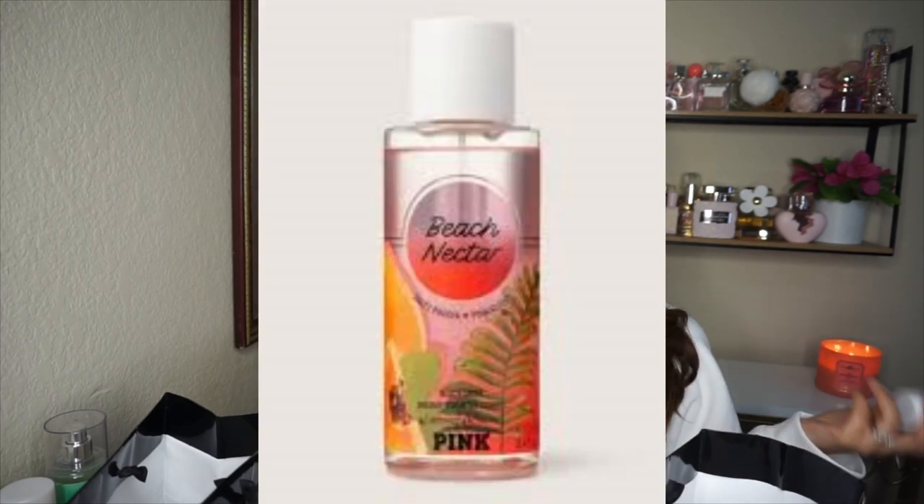I also got the new Pink Beach, which has sun-kissed coconut and juicy papaya. It reminds me a lot of Beach Nectar from last year — they both smell like tropical fruits like papaya. But Beach Nectar has more of a guava, juicy, fruity feeling, while this one has more coconut mixed with papaya — more of a creamy coconutty sweetness.